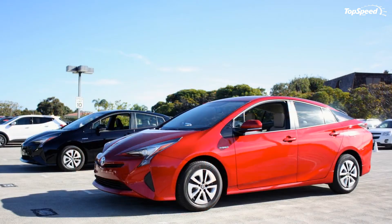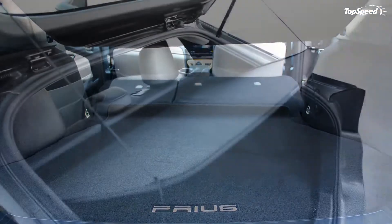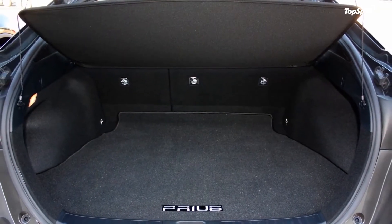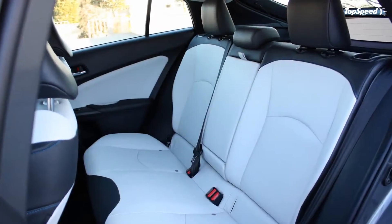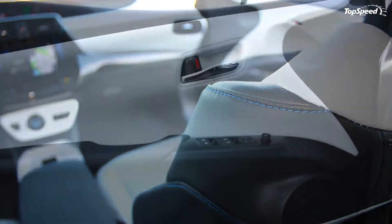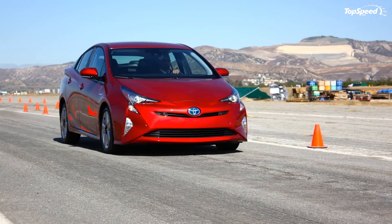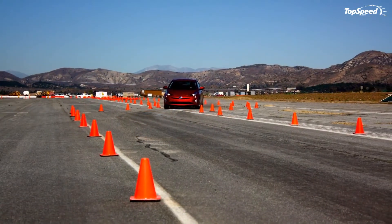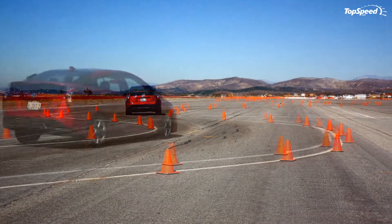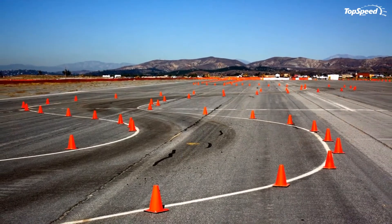I got a chance to test the system in Southern California using a wooden cutout to represent the back end of a car and a dummy to represent a pedestrian. The Toyota reps told me to throttle up to 15 miles per hour then take my foot off the pedals as I approached the target. It's a strange thing to stare down a potential collision with my foot off the brake, but the system worked flawlessly — first a warning tone, then applying the brakes to stop short of impact.